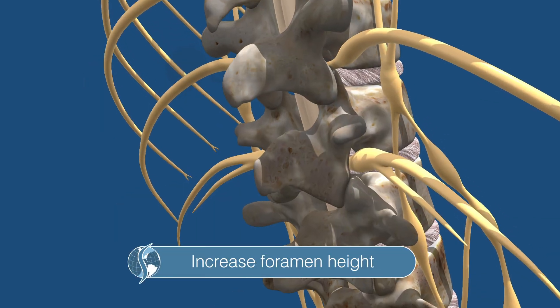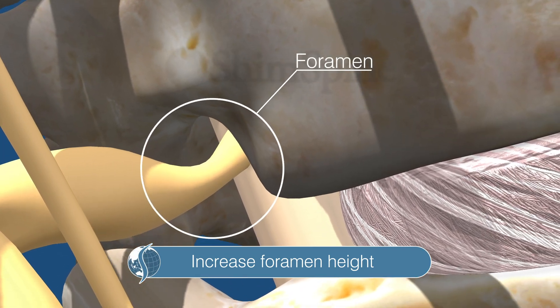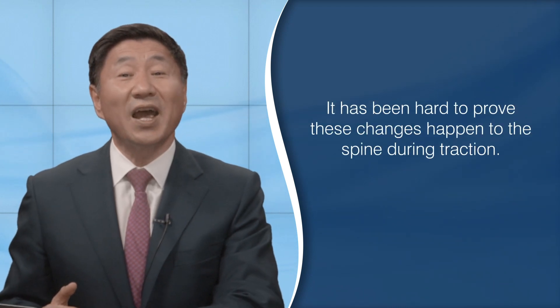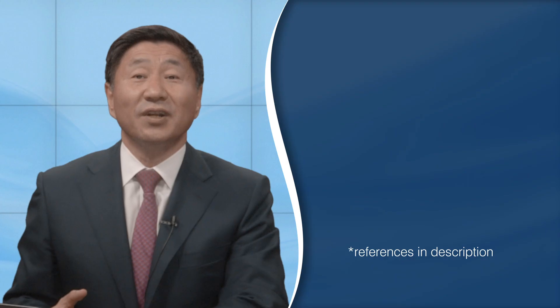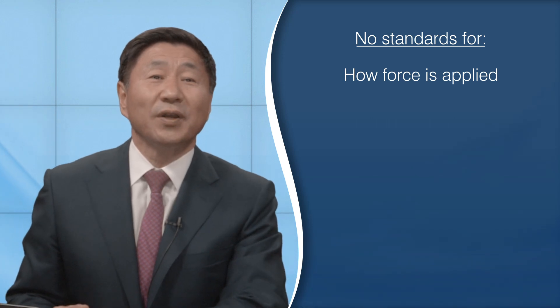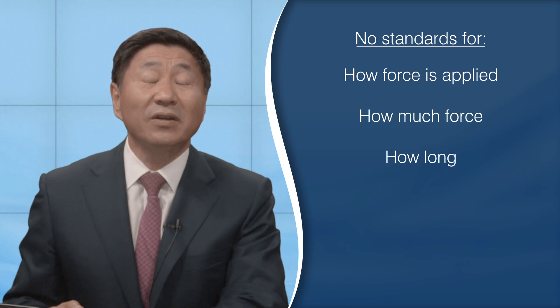Number four, increasing the disc height by traction will result in an increase in the framing, giving more room for the nerves as they exit the center part of the spine. While these concepts make sense, it's been hard to prove these changes actually happen during traction. While recommended by more than 70% of chiropractors, there's wide variation in how the forces are applied, how much force is applied, and how long the force is applied.